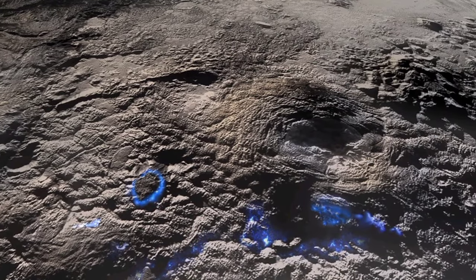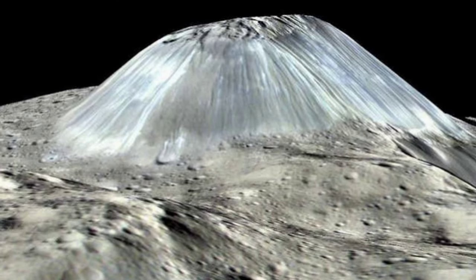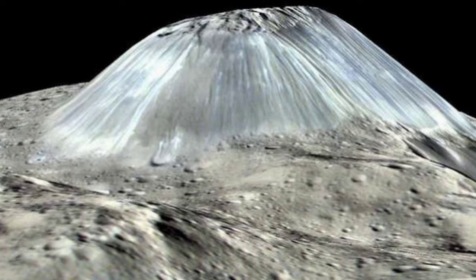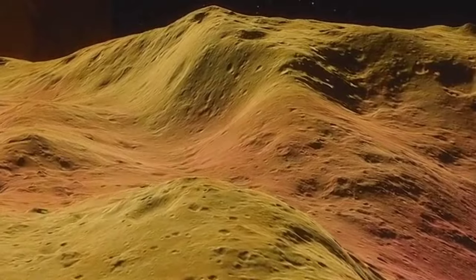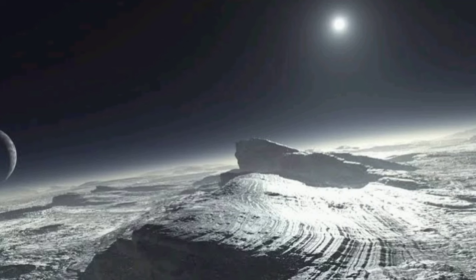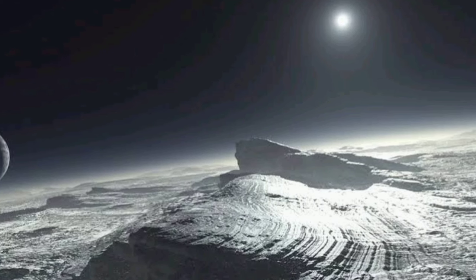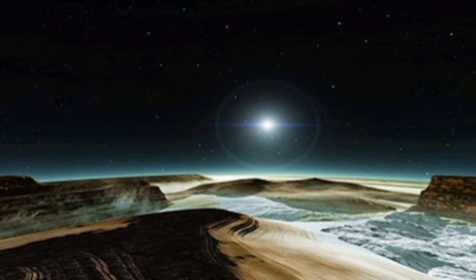New Horizons scientists discovered two ice volcanoes on Pluto. These are frozen volcanoes that used to shoot out melted ice from inside Pluto. This finding tells us that Pluto had internal heat, melting frozen materials like nitrogen and methane. Pluto used these ice volcanoes to replenish its surface ice, which turns into a thin atmosphere and then escapes into space.